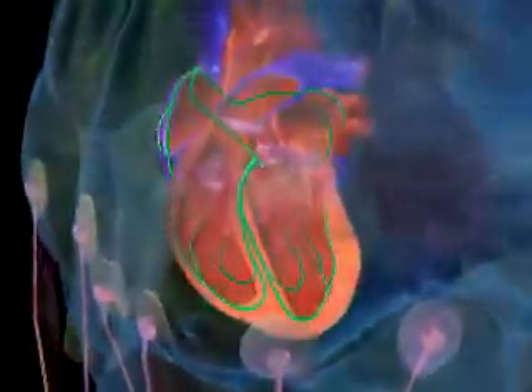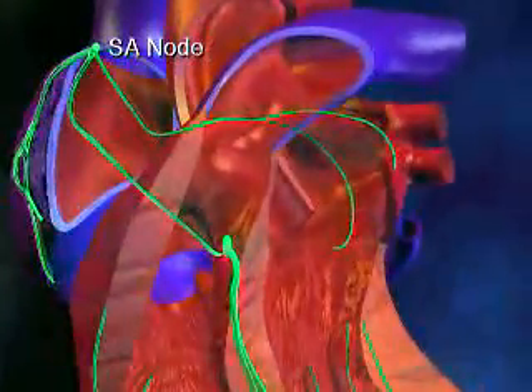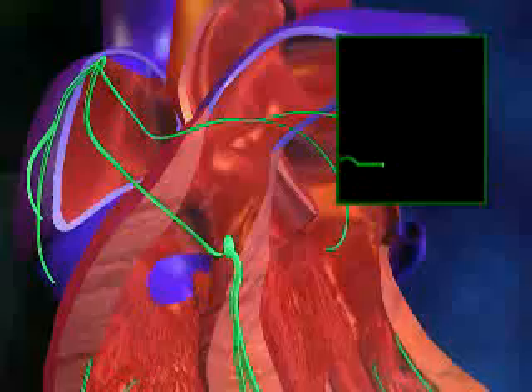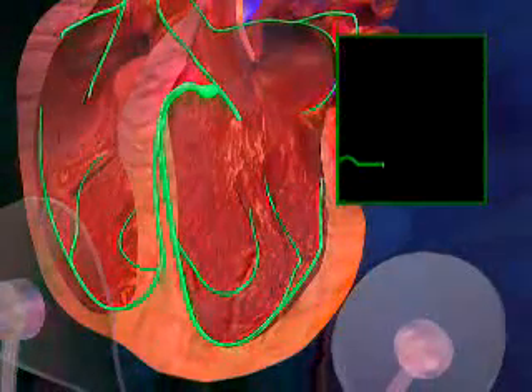The electrical signals follow a set pathway through the heart, beginning at a spot called the SA node, which is located in the top right chamber or atrium. The signal then branches out through both the right and left atrium, which contract and push blood into the lower chambers or ventricles.